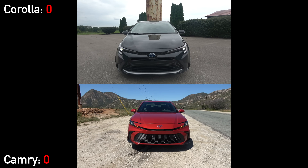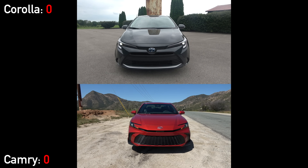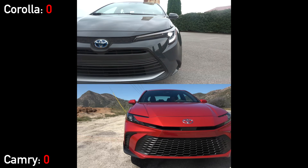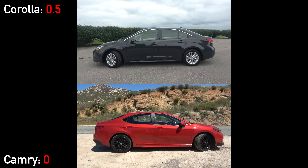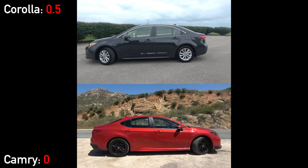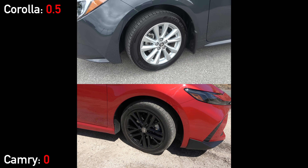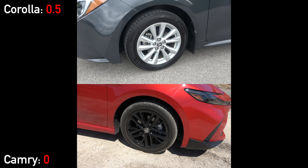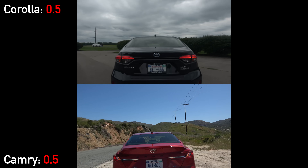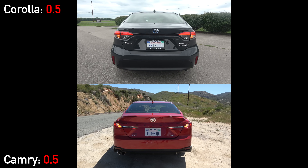Starting things out with the exteriors — both have large grilles, and the all-new Camry goes for a quite aggressive design. Both have premium LED projector lighting, and neither has fog lamps. Interestingly, only the Corolla has LED turn signals; that's a feature the Camry makes you get a higher trim level to get. Continuing to the sides, the Camry comes in about 11 inches longer than the Corolla. The XLE Corolla still only comes with 16-inch alloy wheels, while the Camry has 18-inch blacked-out alloys this year.